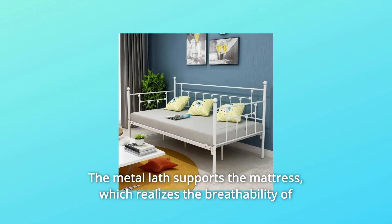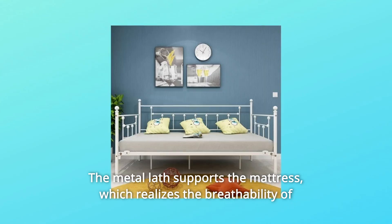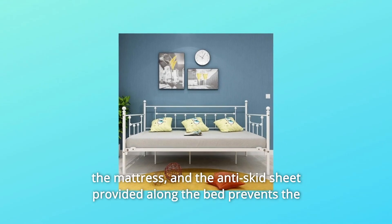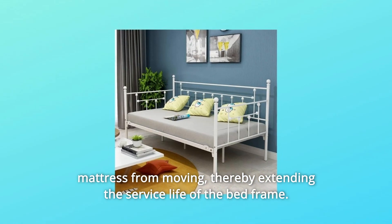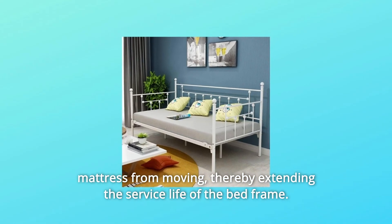The metal lath supports the mattress, which realizes the breathability of the mattress, and the anti-skid sheet provided along the bed prevents the mattress from moving, thereby extending the service life of the bed frame.